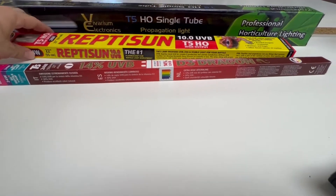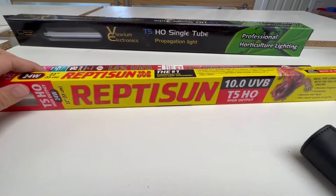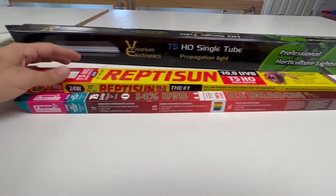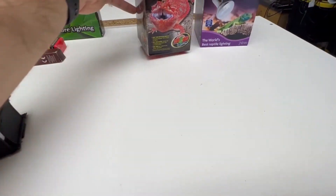Arcadia has a great 14% bulb — that's probably one of the strongest T5s you can get. You can also do the 12%. A lot of these bulbs have little charts so you can measure the distances out for the different Ferguson zones.